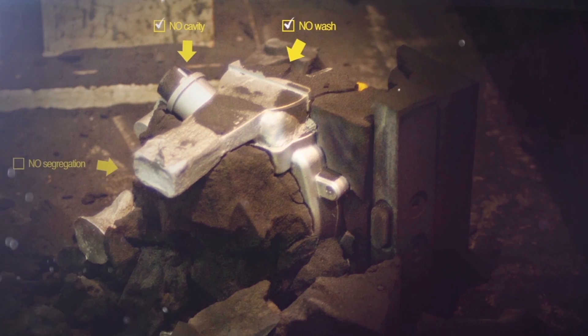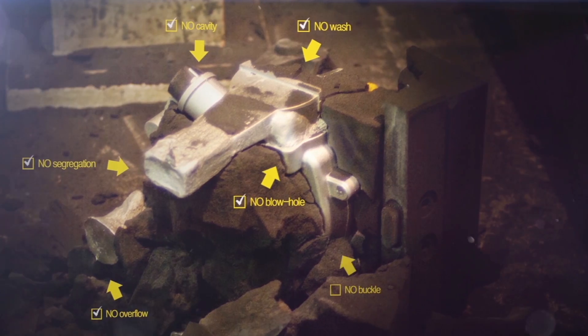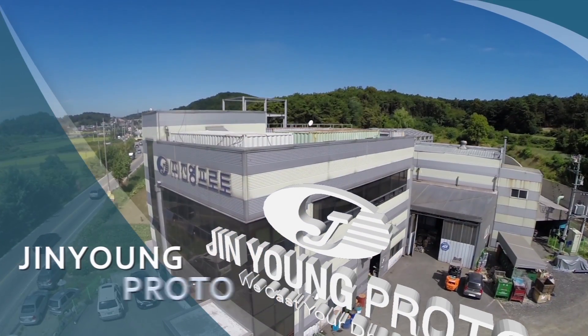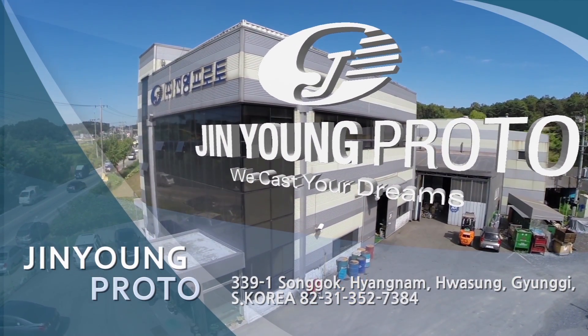Core technology of root industries that sustain the growth of the Republic of Korea — expert company of wooden pattern and casting. Jin Young Proto is reborn as the expert company of prototype production in Korea with continuous R&D and technology innovation since its establishment in 1999.